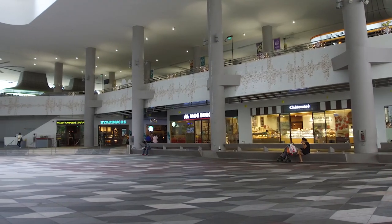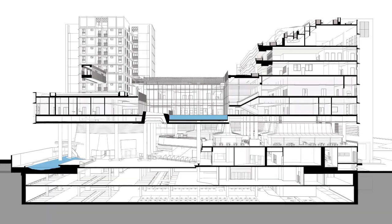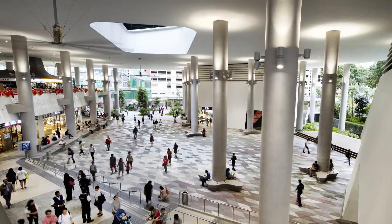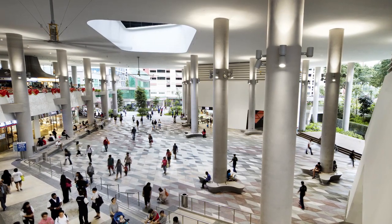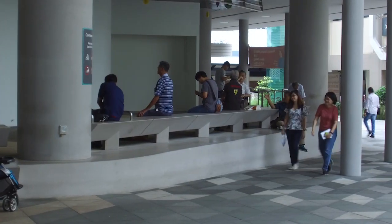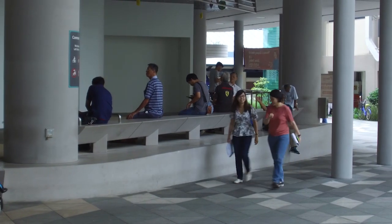And using the second layer, which was the medical centre, we were able to provide a very large cover — a shade and shelter for this public space — that could actually be facilitated as a 24-hour all-weather public space.